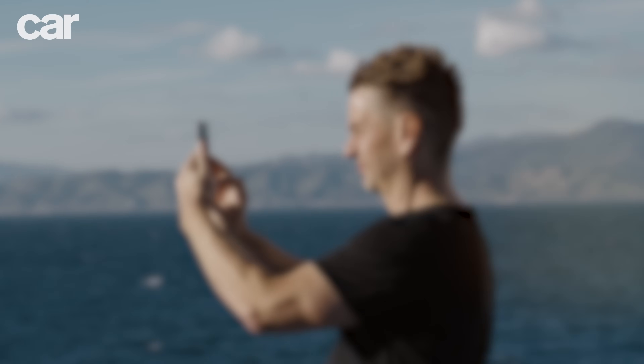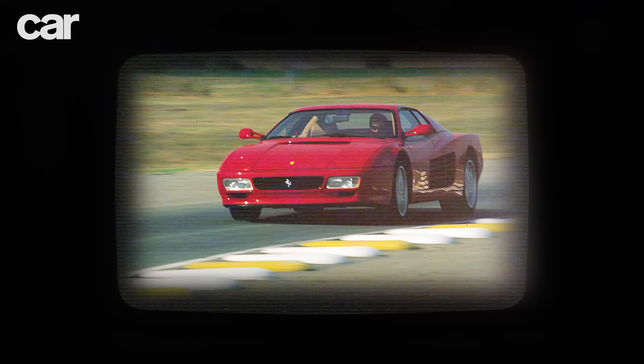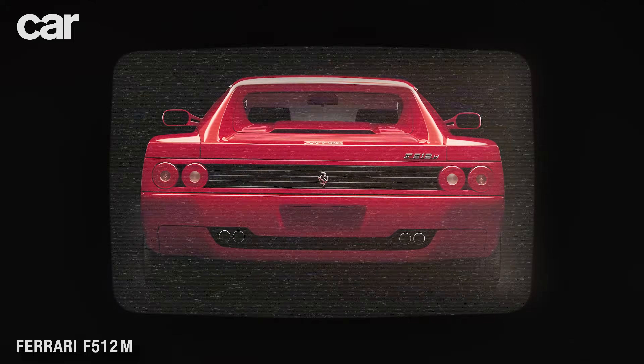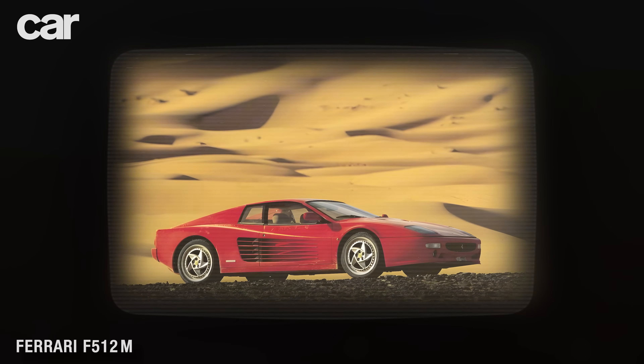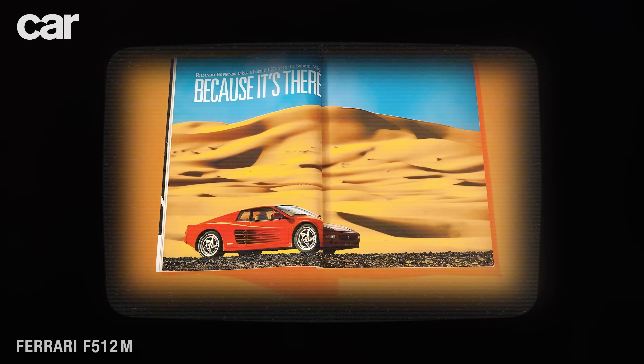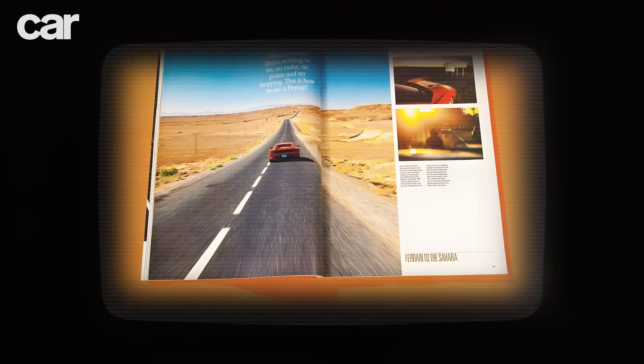Crossing from Europe to Africa requires nothing more than a couple of hours on the ferry and an anxious wait to be allowed through Moroccan customs. Back then it was a miracle — the original story's author Richard Bremner made it that far. But his pitch to Ferrari was perfectly timed: Ferrari had an ex-engineering 512M kicking about and desperately wanted to tackle the idea that its cars were fragile. Driving its flagship supercar to the Sahara would prove that Ferraris were as tough as they were fast.